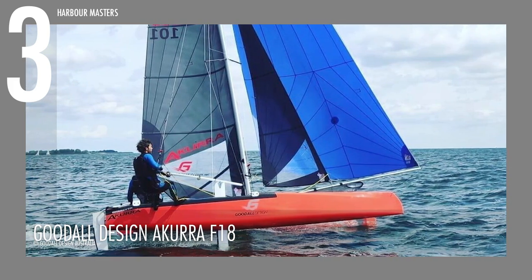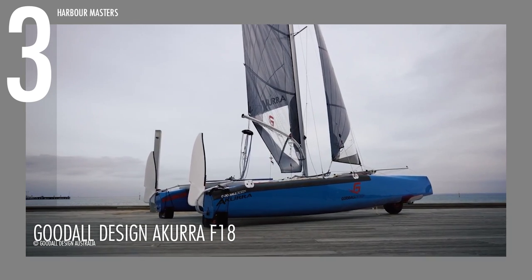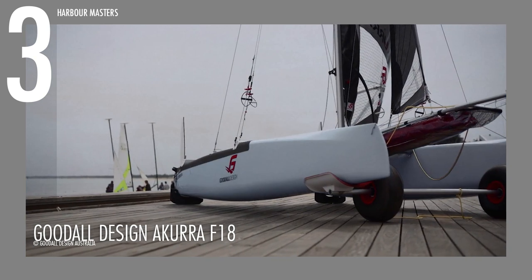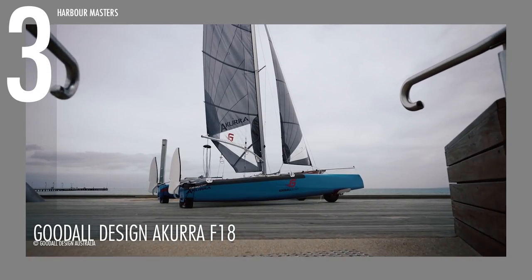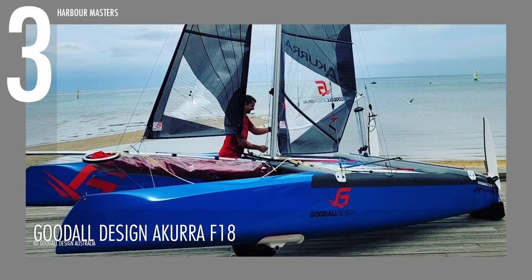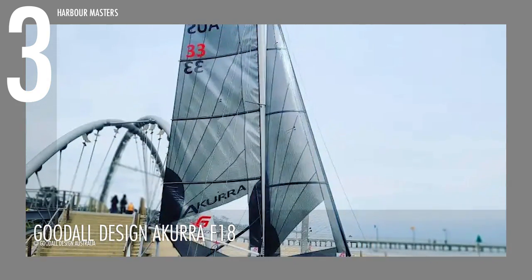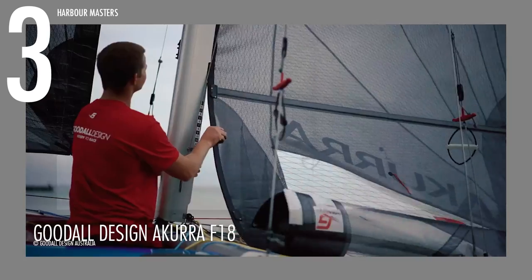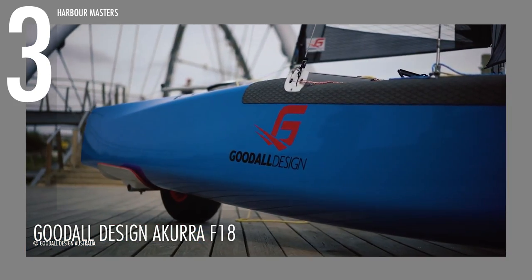At number 3, we have another contender from Goodall Designs, the Acura F18. As a Formula 18 beach cat, this racing machine is built to be one of the fastest, stiffest and most efficient boats ever built by Goodall. It measures up to 18 feet or 5.48 meters in length, with a beam of over 8 feet or 2.6 meters, 30 feet or 9.1 meters of mast height and a mainsail of 183 square feet or 17 square meters. It weighs around 397 pounds or 180 kilograms and can accommodate at least 2 persons.